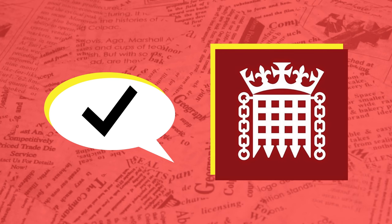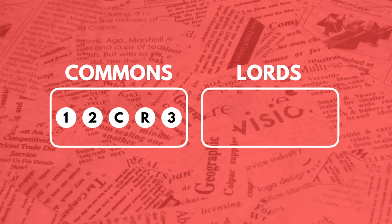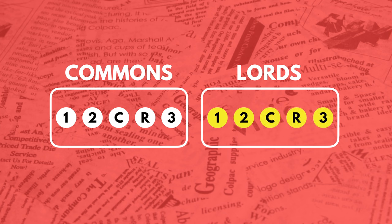At this point, the process is repeated in generally the same format in the House of Lords. Like in the House of Commons, the bill goes through a first reading, second reading, committee stage, report stage, and third reading in the House of Lords.